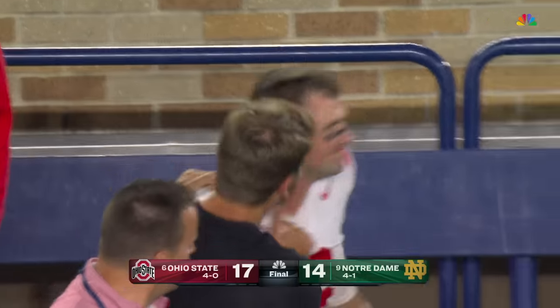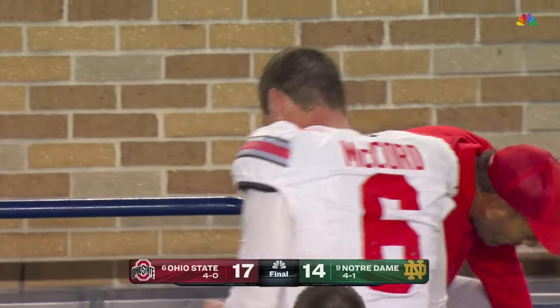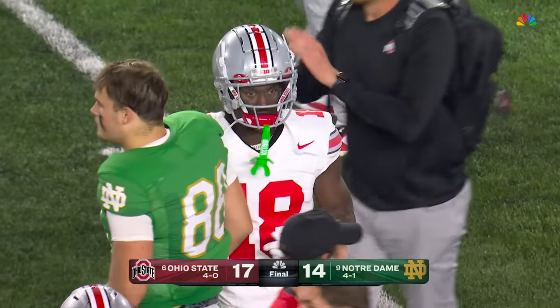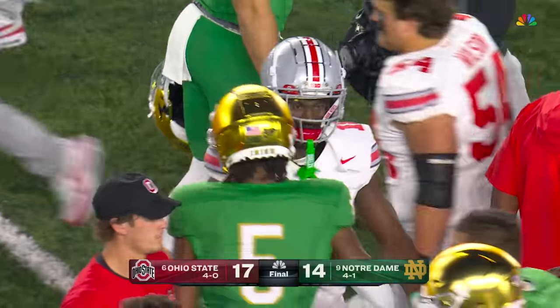We felt like it was going to be this kind of game — a hard-fought battle. Street fight at the line of scrimmage. Both quarterbacks led their teams on impressive drives at the end, and Ohio State comes into South Bend and gets a gritty, gritty win.